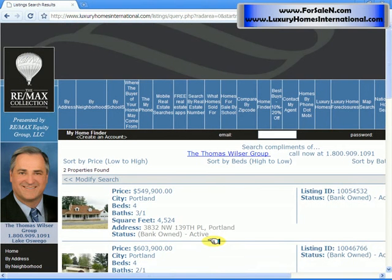When I look at the results, you can see where it says status bank owned. So we'll know that those are foreclosures you're looking at. And then you can click any of this information for more detail.